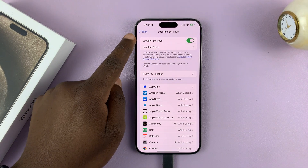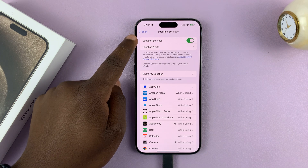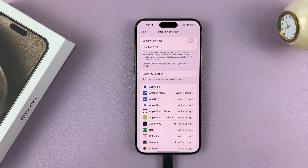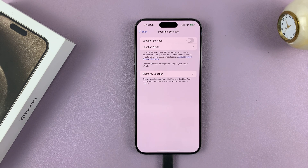Here, as you can see, we have Location Services on. To turn it off completely, just use the kill switch — that's going to turn off location for all apps on your iPhone.